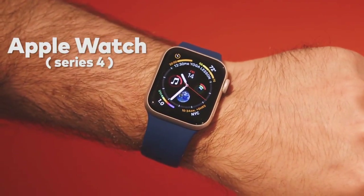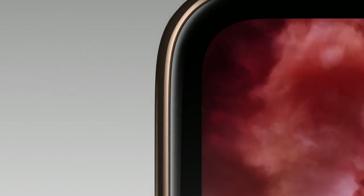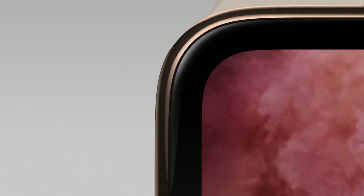The Apple Watch Series 4. The wearable is bigger now — it comes in 40 and 44 millimeter sizes, Apple rounded the screen's edges, and the watch is thinner than the previous generation.